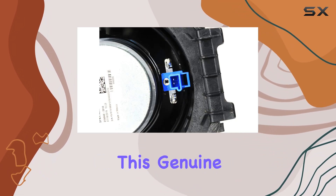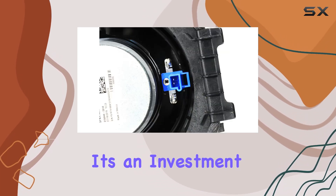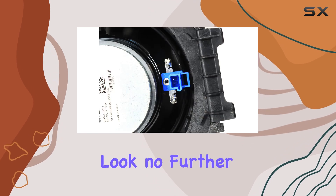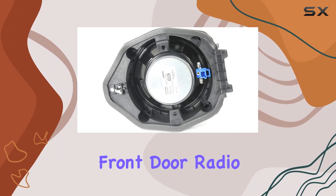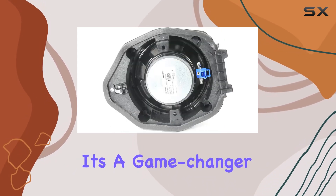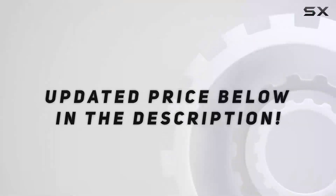But perhaps the best part is the value it offers. Unlike aftermarket alternatives, this genuine GM part is backed by the brand's reputation for quality, reliability, and durability. It's an investment in your car's audio system that you won't regret.